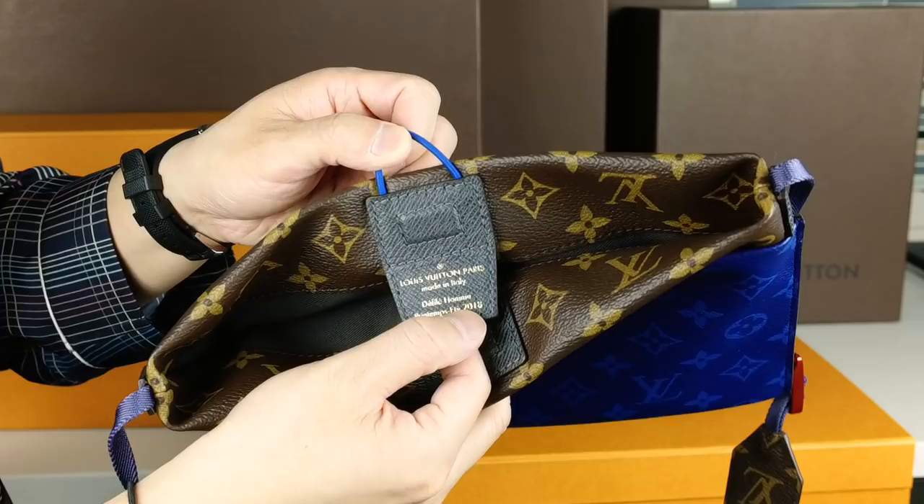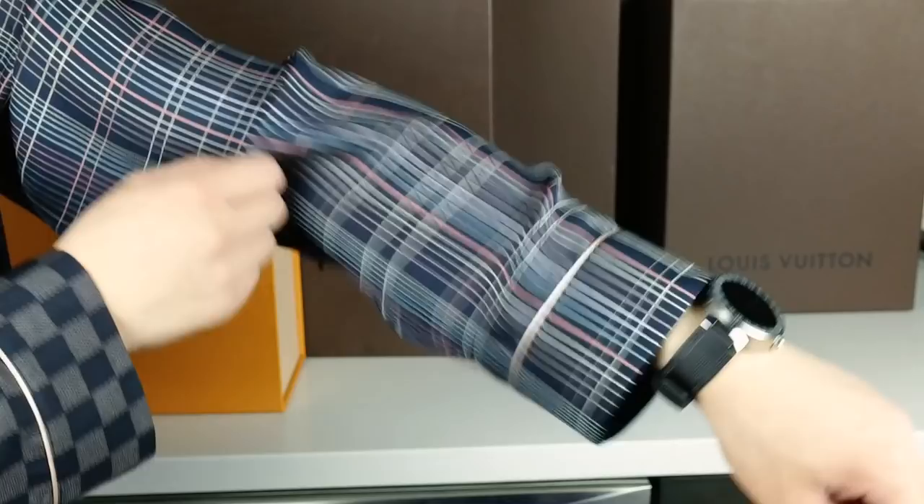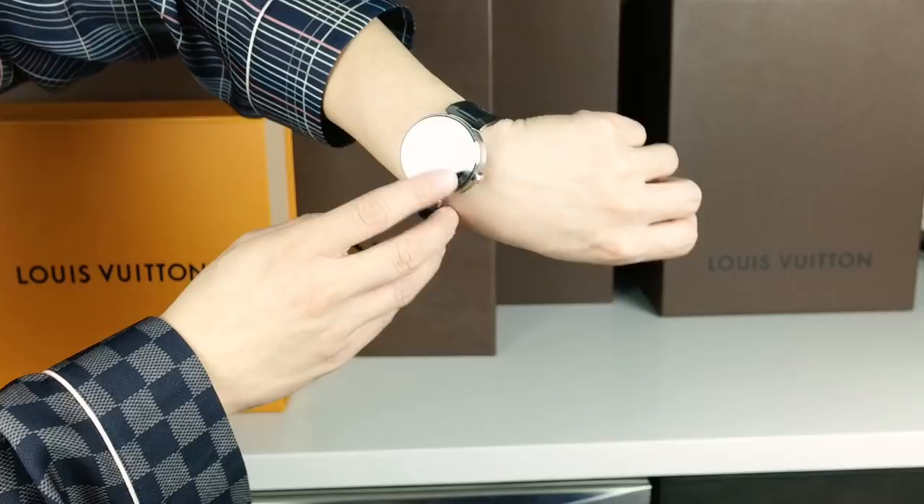And I forgot to mention that I'm wearing the Louis Vuitton smartwatch — this is the Tambor Horizon. I put the latest watch face on it, which is the Lunar New Year or Chinese New Year 2018 with the dog. And you can change it to any of the 12 Lunar Zodiac as well.